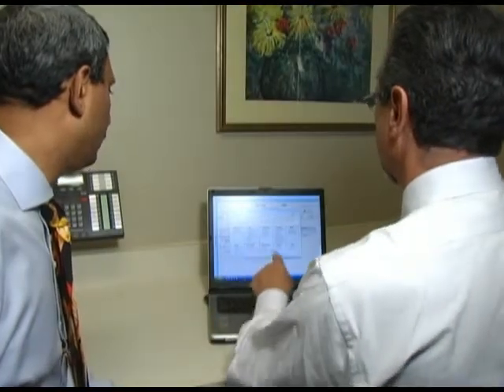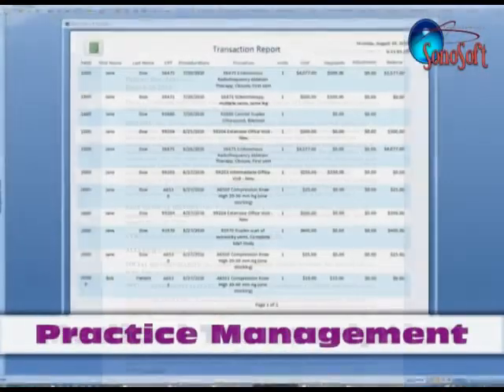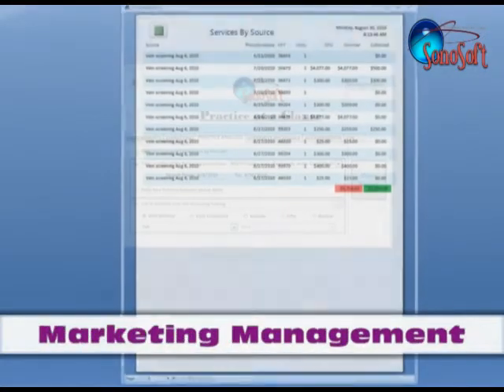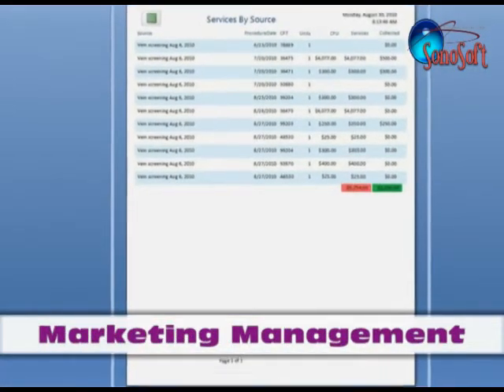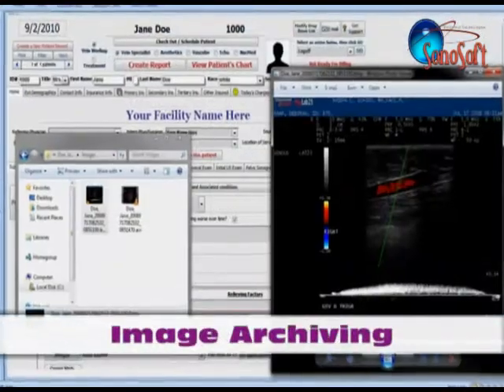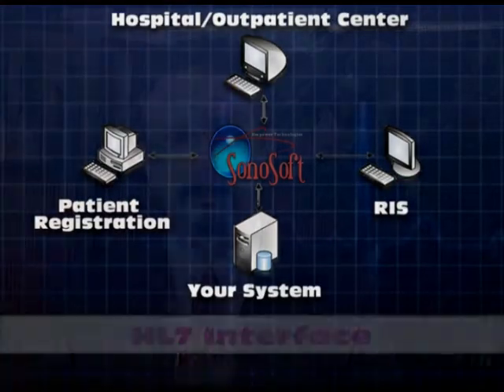But Sonosoft does not stop there. Turnkey modules within the system include medical transcription, practice management, a clinical statistics generator, marketing management and tracking, built-in electronic insurance billing, image archiving, and an HL7 interface that communicates with third-party EMR systems.